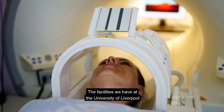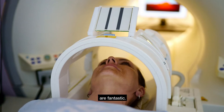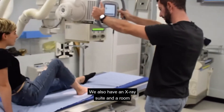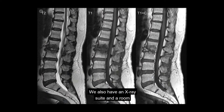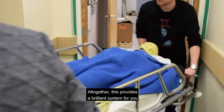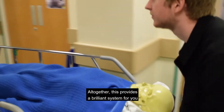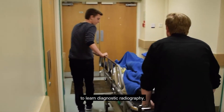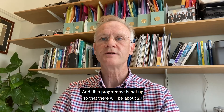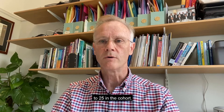The facilities we have at the University of Liverpool are fantastic. We have a CT scanner in the basement of one of the buildings, we also have an x-ray suite and a room for specialist viewing of medical images. Altogether this provides a brilliant system for you to learn diagnostic radiography, and the cohort will be around 20 to 25 students.